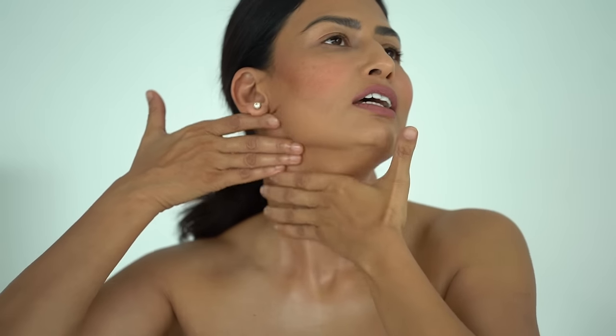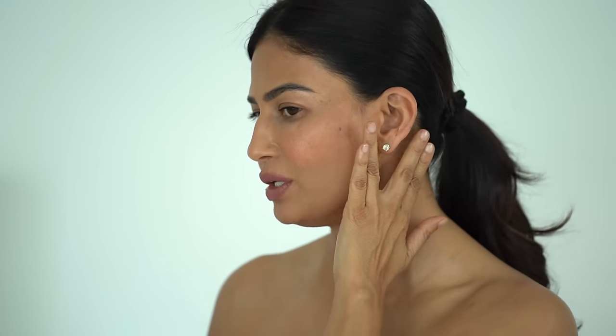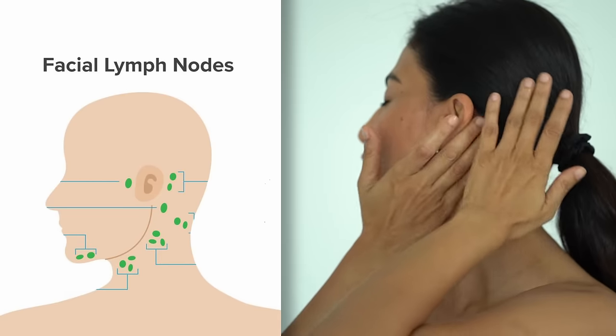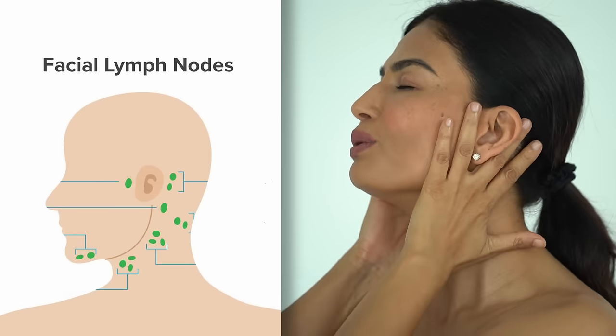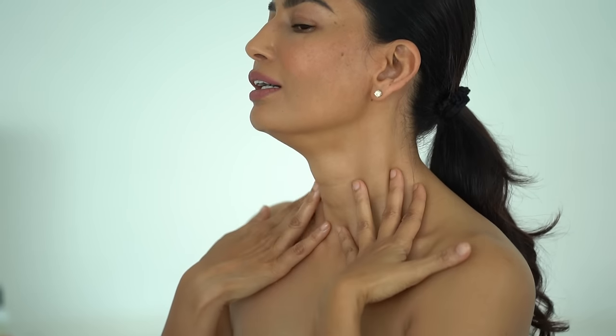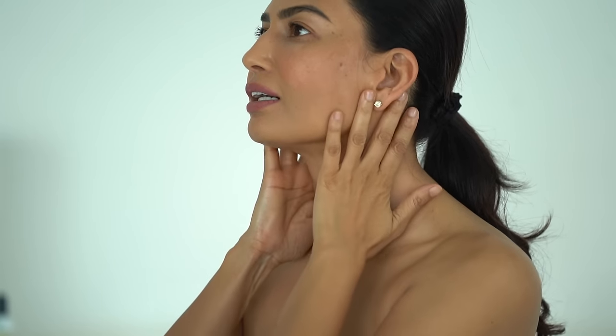Place two fingers in front of the ears and two behind, then do a little lymphatic drainage. There are lots of nodes here, so use just superficial pressure, making sure the lymphatic system works properly — about eight to ten times.